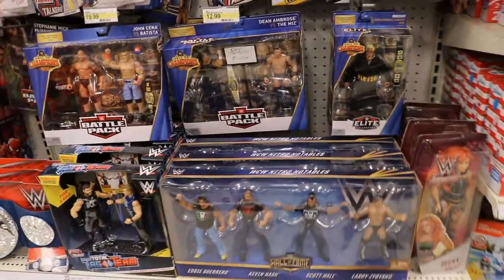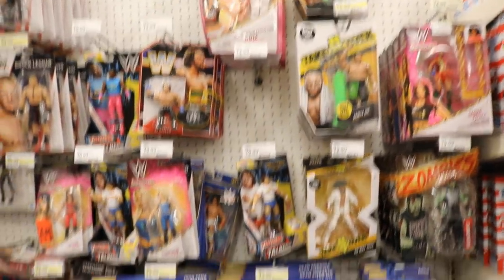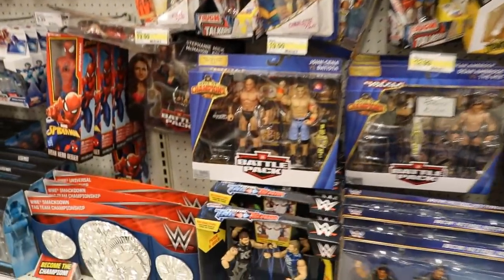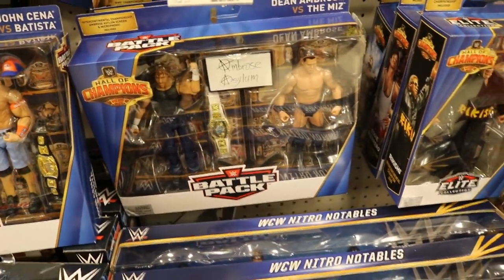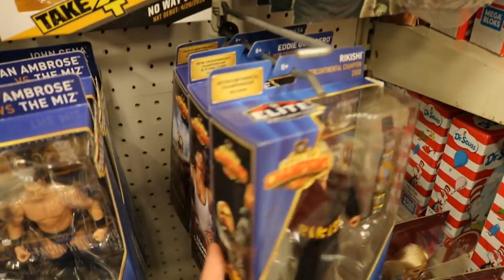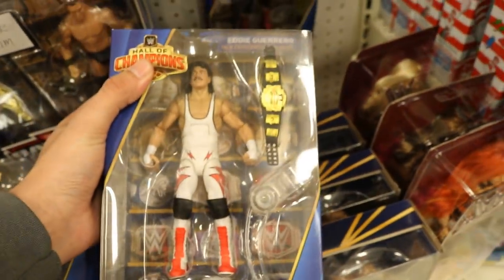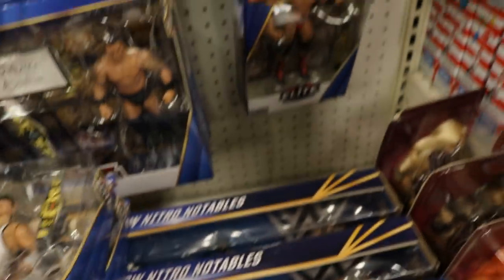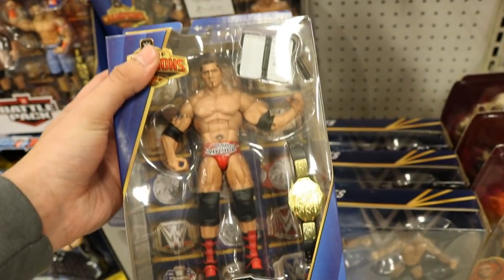All right guys, here we go — and they do have the Hall of Champions, I was not expecting this at all. We got the battle packs and the elites, very awesome to find these at retail finally. This John Cena and Batista is very awesome to finally find. They also have Dean Ambrose and Miz. Rikishi looking great right here — love Rikishi. Eddie Guerrero here with the Cruiserweight Championship. And of course they have big bad boy Batista from WrestleMania 21, looks beautiful in person.